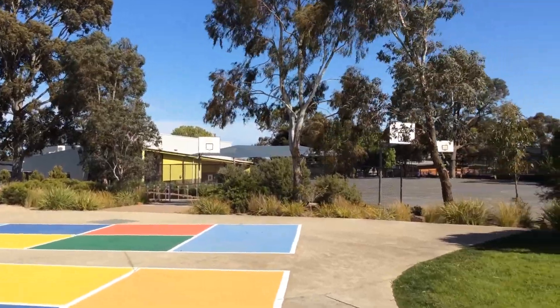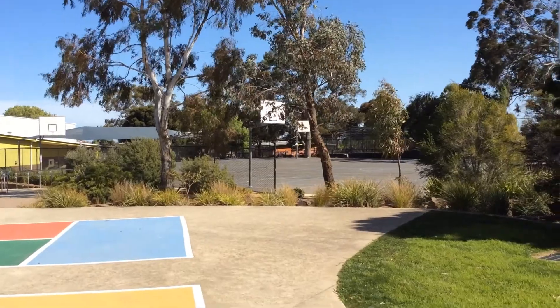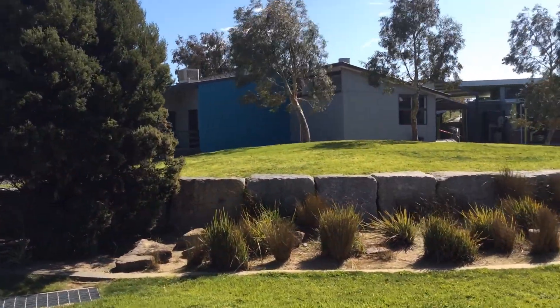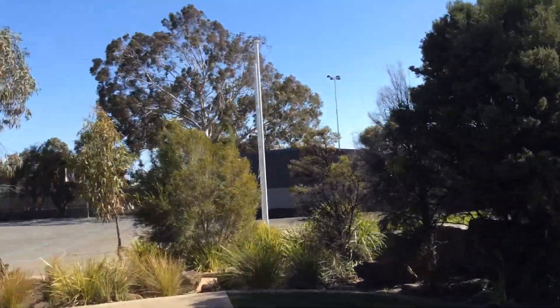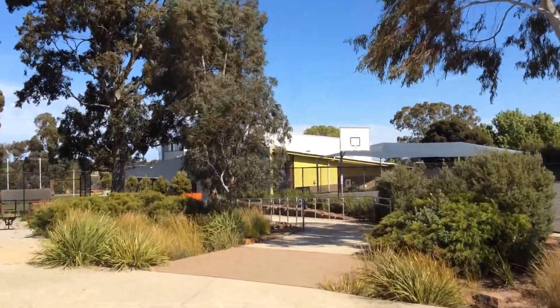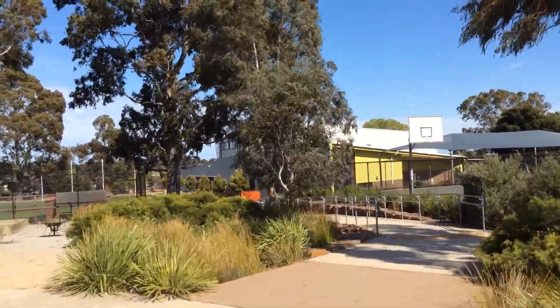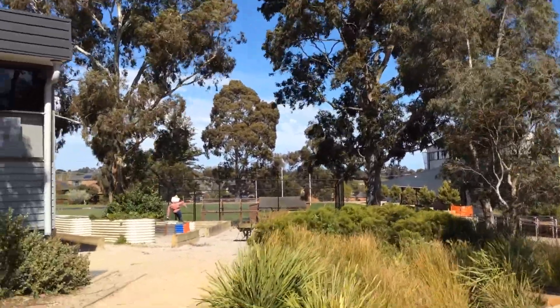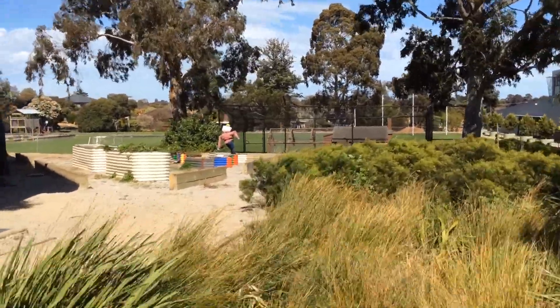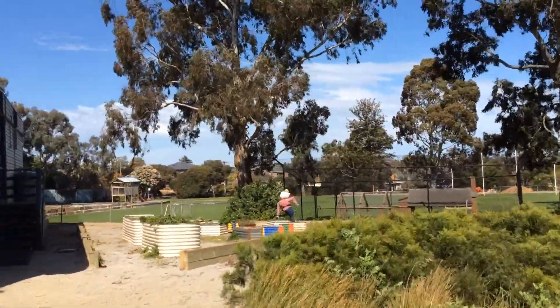All right, so now we're going to walk down to the stadium. On our walk down, you'll notice we have two outside basketball courts for the children to play in. That building there is the hall, and just next to that are some music portables where children can do instrumental lessons. In the stadium is our canteen where children can get lunch orders on Monday, Wednesday or Friday. There's a garden here where we grow herbs and lettuce.